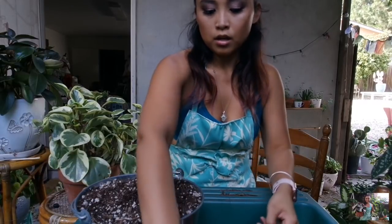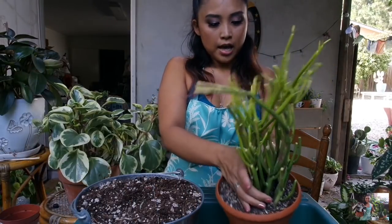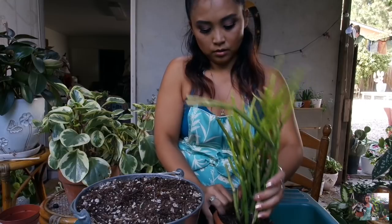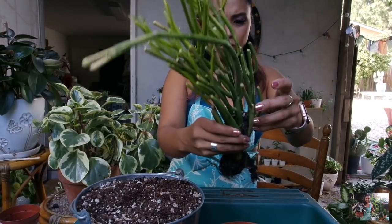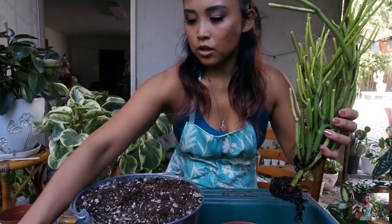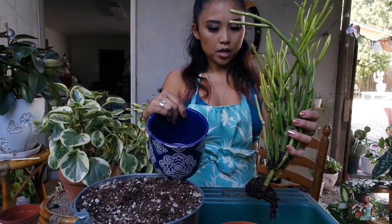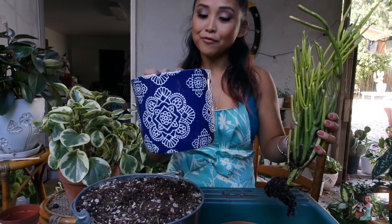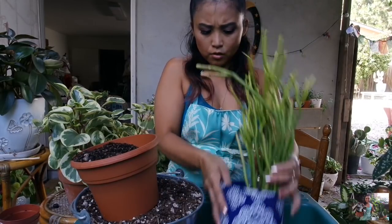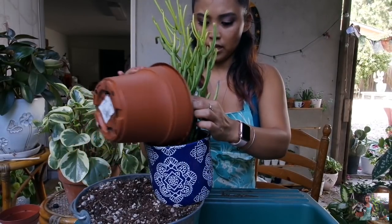I have these fire sticks from Catherine — thank you, Catherine. I'm going to slowly take it out. As you can see, I was thinking this was multiple plants, but this is just one. I'm going to place it into the planter that Kira got me. So this is fire sticks that Catherine gave me as part of my birthday haul, and this is a planter that my other plant friend Kira gave me for my birthday — a birthday combination. I'm going to use the same soil that Catherine gave me.